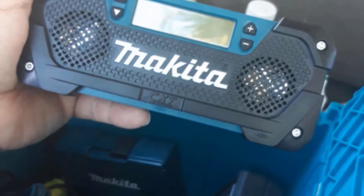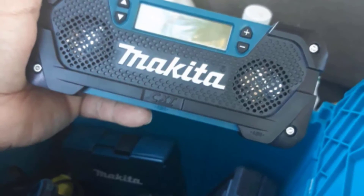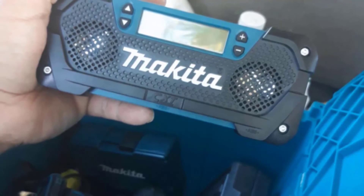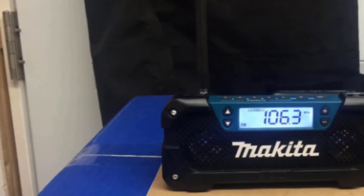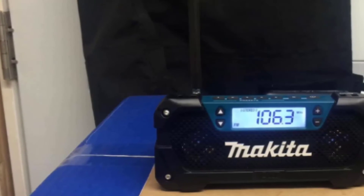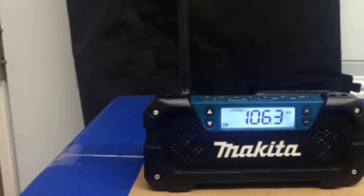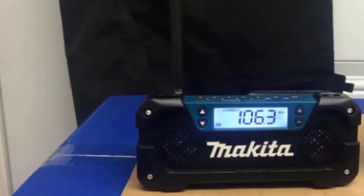It also includes an auxiliary port so you can easily plug in your smartphone or MP3 player. It comes with 10 preset AM/FM buttons enabling you to easily select and go through your preferred channels. It's a functional radio even for outdoor use, as you can hang it or place it on available platforms wherever you are. If for any reason you are dissatisfied, there is a 30-day return policy for a replacement or refund.